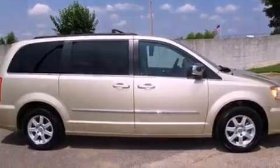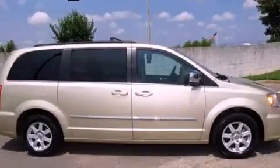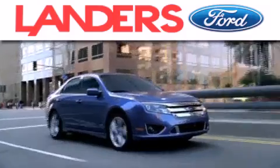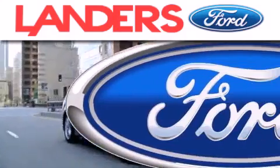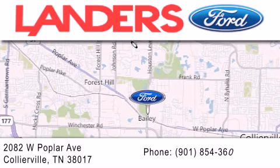This vehicle won't last long at this price. Call and arrange a test drive now. Landers Ford is dedicated to doing everything possible to ensure that the experience you have selecting your next vehicle is as pleasant as possible. We are located at 2082 West Poplar Avenue in Collierville.